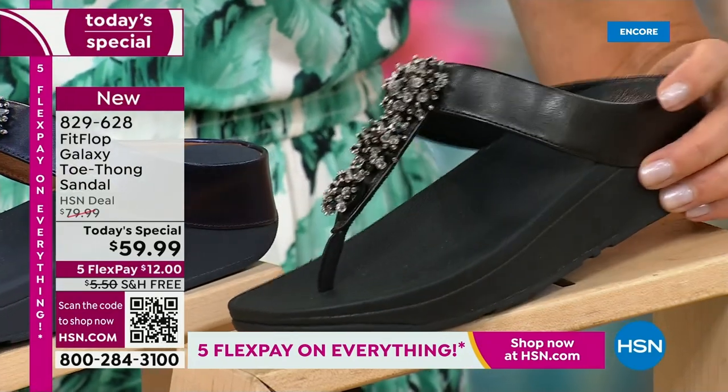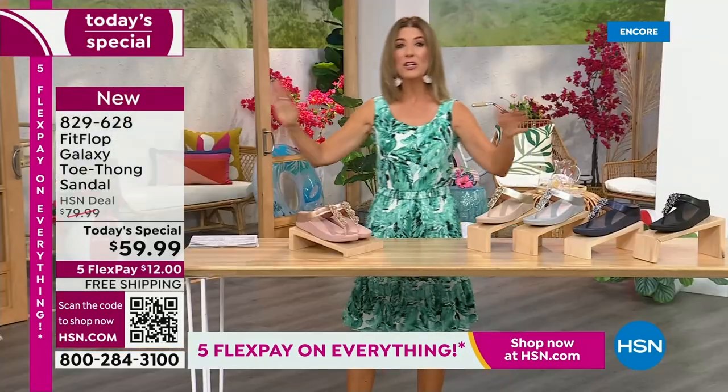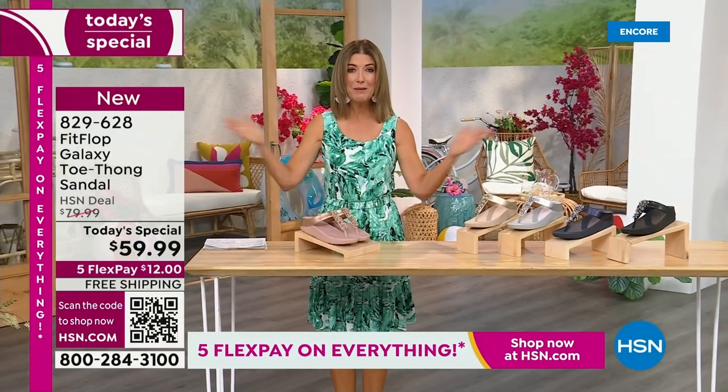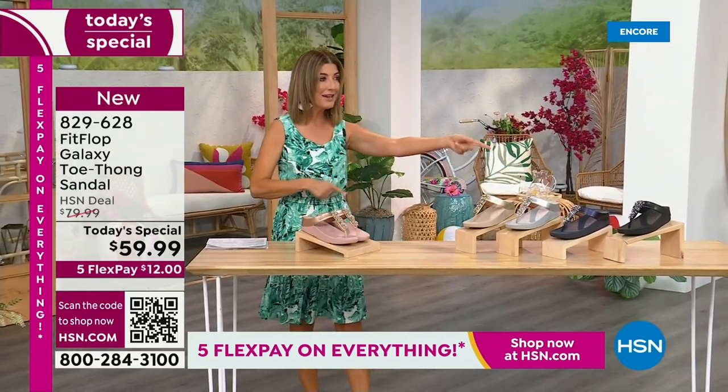We have today's special pricing of $59.99 — an incredible, unheard-of price for Fit Flop. We also have five flex pay, free shipping, and also Randy Harvey.